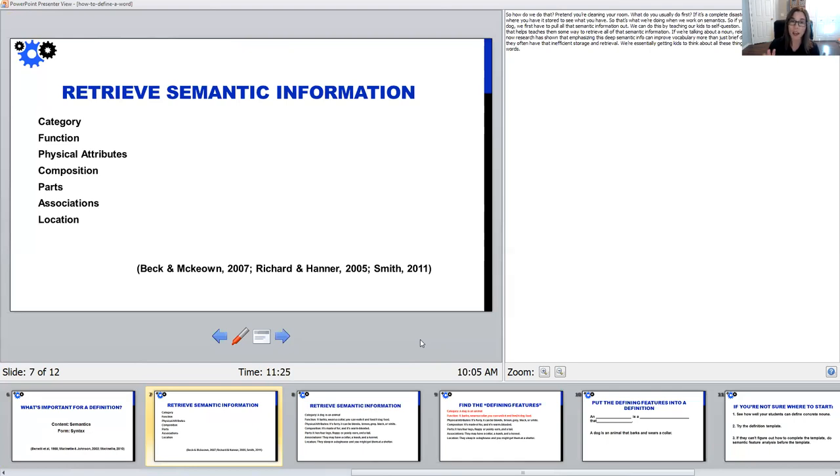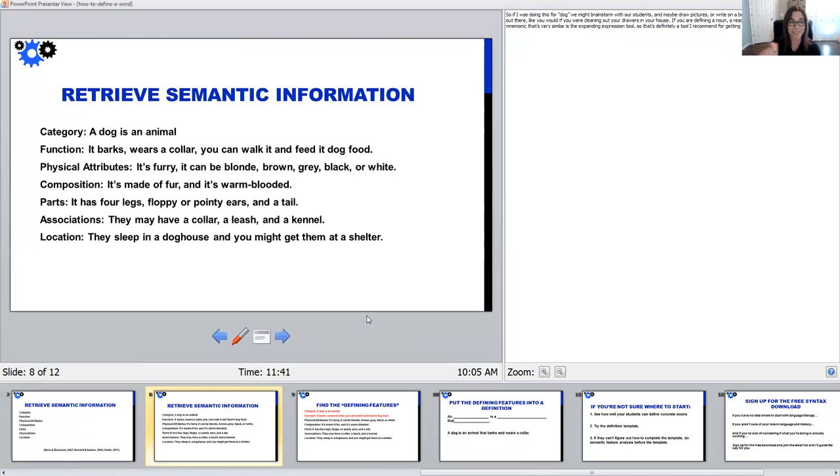Going back to the room-cleaning analogy, now we've got all this semantic information out there. If you're doing this in therapy, you might be brainstorming and writing this down on a board, drawing pictures to go with all these things — because if you're just talking about it auditorily your student might not remember it. I usually recommend writing it down, talking about all these different features, and either asking students questions or giving them a strategy that helps them self-question: what's the word's category, what do I do with it? A mnemonic like the EET has different beads that cue the different questions to help someone think of all these pieces of semantic information.